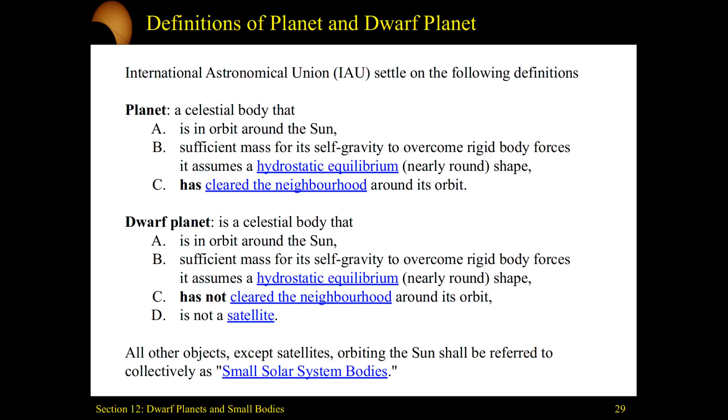In order to be a planet, you have to be massive enough to get away from those weird shapes and crush yourself into a sphere. And lastly, you have to clear your neighborhood — you can't be in a neighborhood filled with lots of other material. Basically, your mass has to be big enough that you scooped up all the material around you.